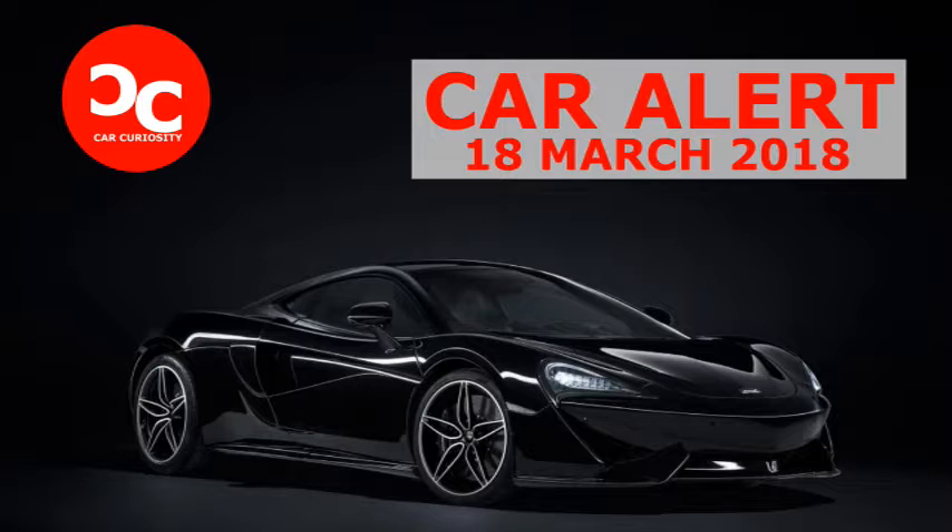The 570 GT MSO Black Collection also has heated memory sports seats with the McLaren Special Operations logo embroidered onto the headrests, in addition to a bespoke dedication plate located under the center console.